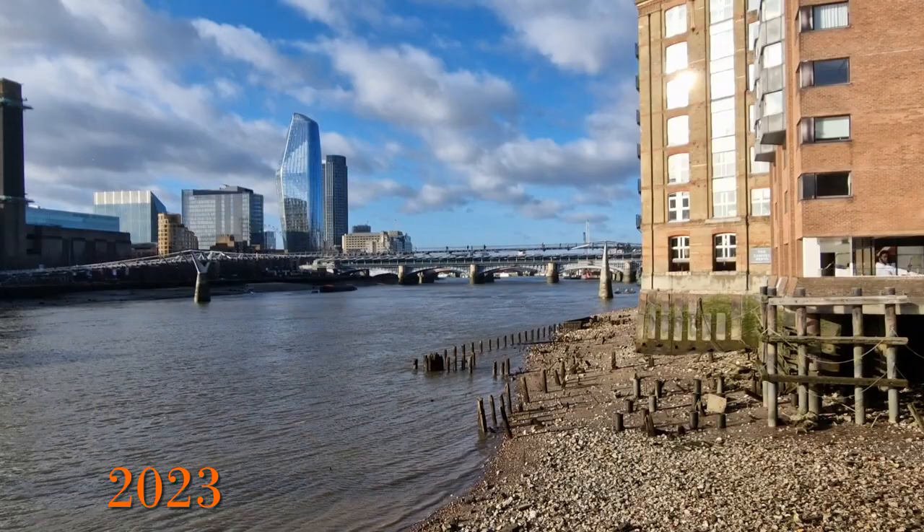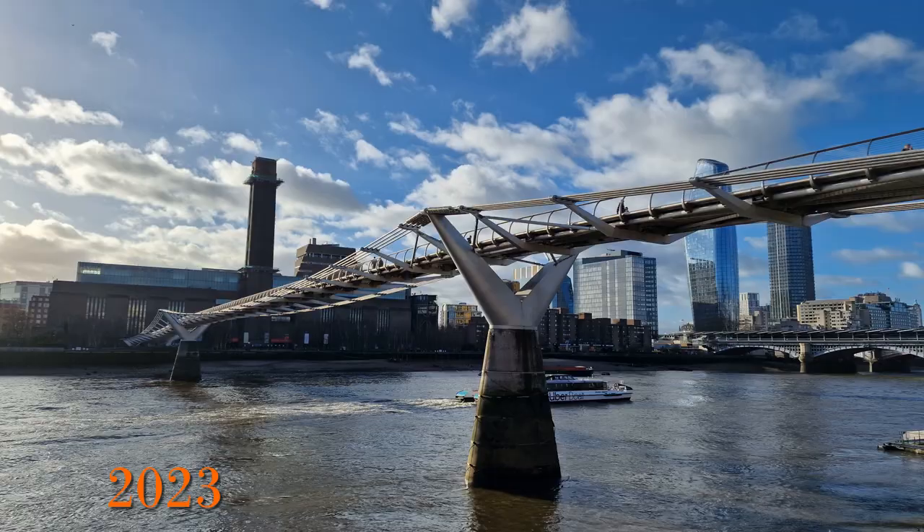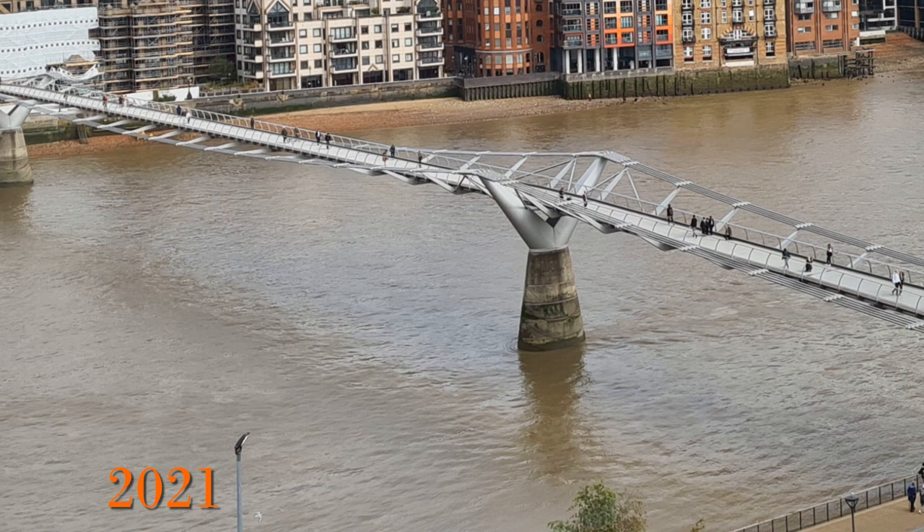The Millennium Footbridge opened in the year 2000, the same year as Tate Modern, but unlike Tate Modern closed after just two days due to a wobble. It reopened again in February 2002 after a refit and is designed for 5,000 people to use the bridge at any one time.